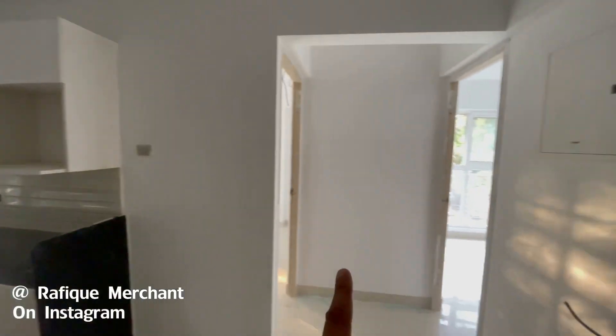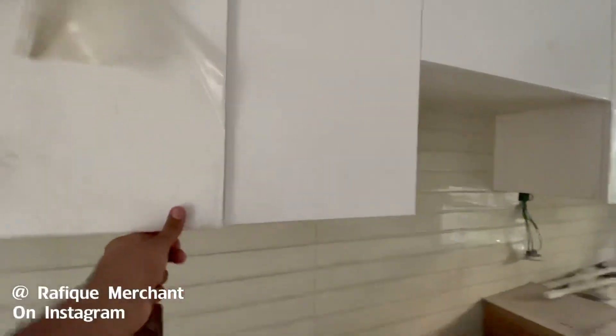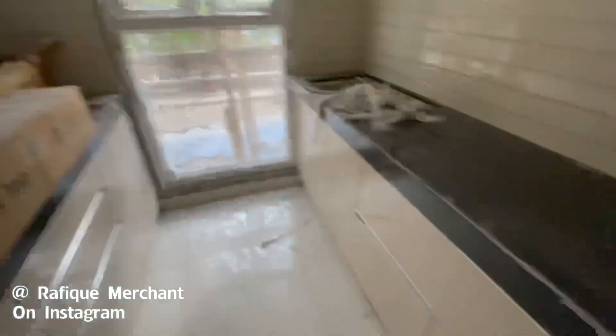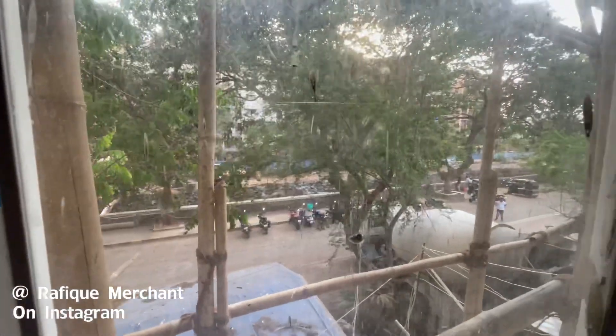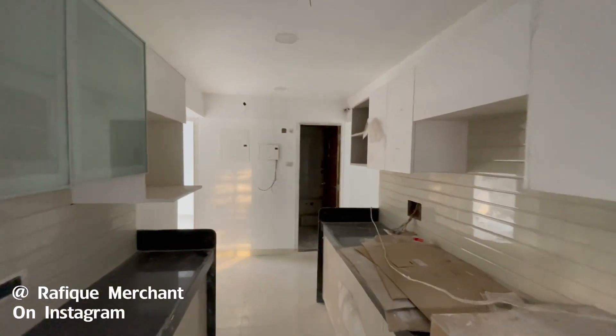You get a lovely modular kitchen. The 2BHK will have three bathrooms — one common and one shower — and you get false ceilings even in the bathrooms. You also get brilliant high-quality cabinets by Sleek — the design and brand is Sleek. They haven't compromised anything on the quality of work done in the apartment.